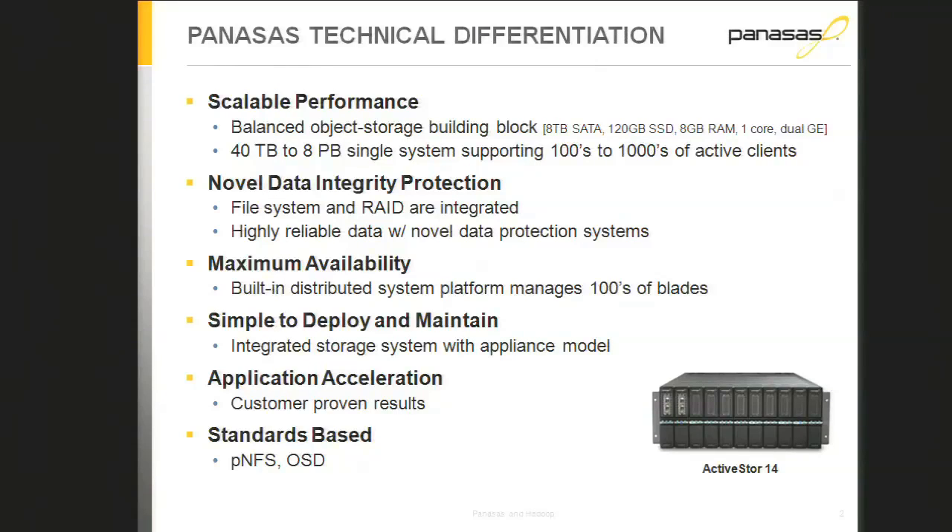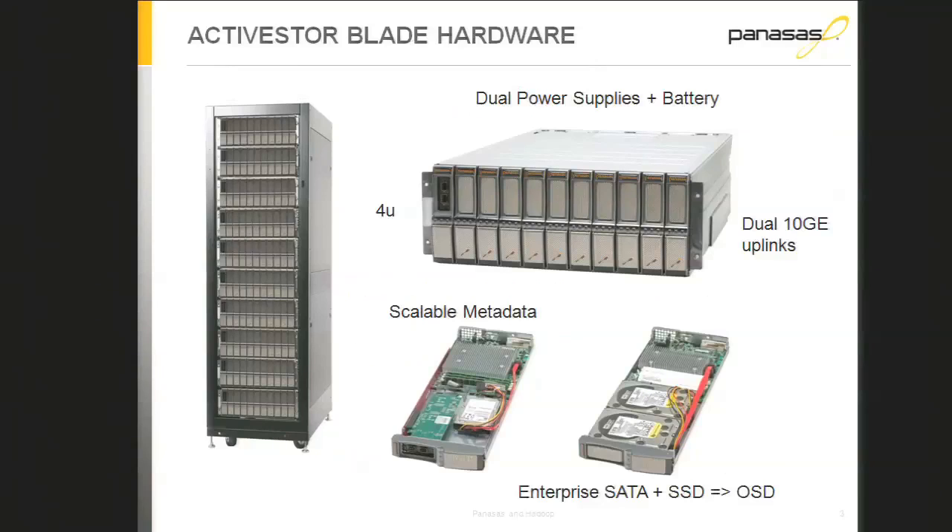We integrate RAID and the file system together, doing per-file data protection rather than traditional block RAID. That gives us automatic clustering and scalable rebuild. We have an integrated distributed system platform that takes care of all the hardware and software in that blade cluster, so it just sits in the corner and takes care of itself. Despite being a cluster with tens and hundreds of computers, it has an appliance-like management model — very easy to deploy and maintain.